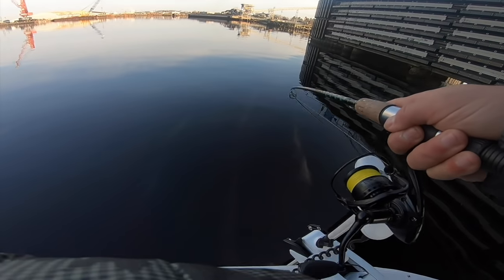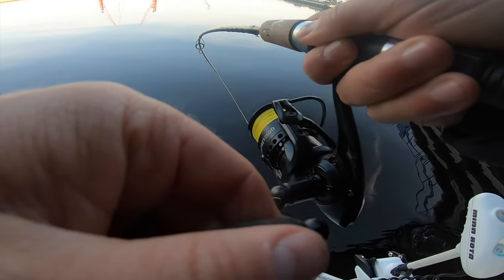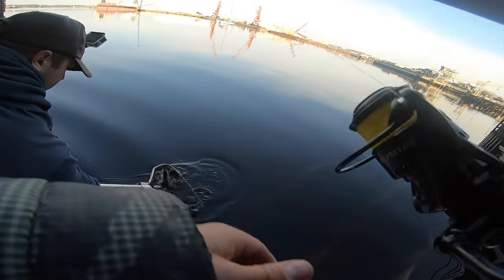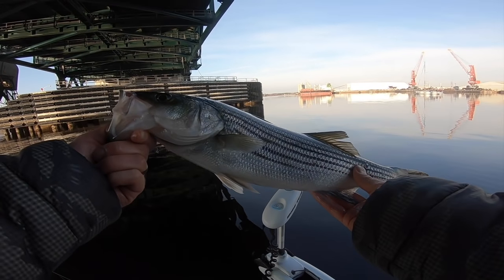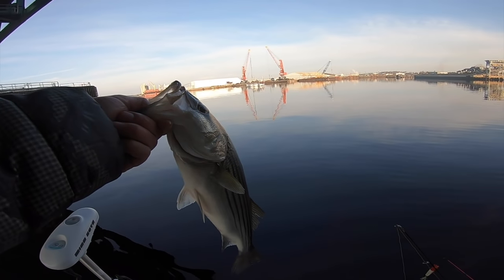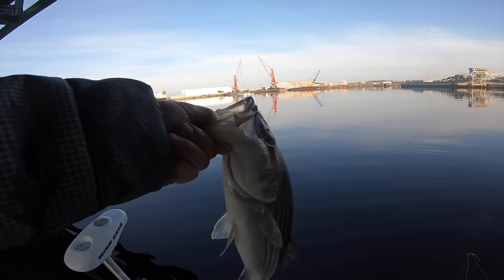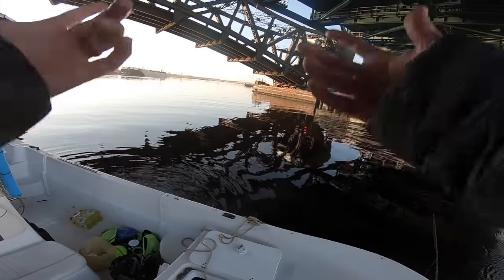Alright you guys, fish on! That's a good one. Well, not too bad - it's got spiked good. Alright y'all, there it is. That's our first little fish of the day - that's a small one. Definitely the target species, but also definitely not the size we're looking for. But we'll take it - fun action all day long. Just in time for the bridge to come down.